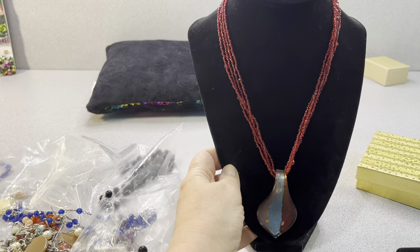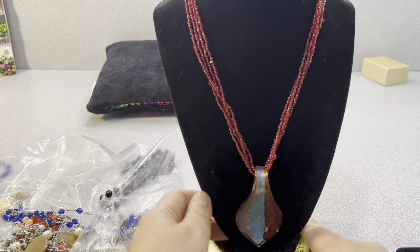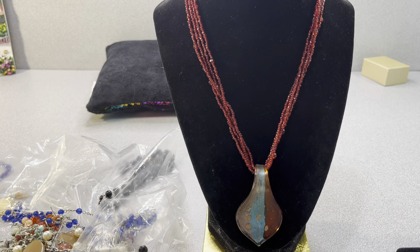Red seed beads and a nice Murano style piece — looks like a tongue. That reminds me of Mick Jagger's tongue. Well, it's his lips — Gene Simmons. Okay there we go. Mick Jagger was the lip man — had big lips.